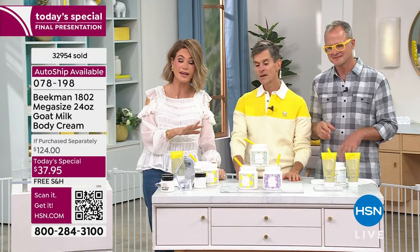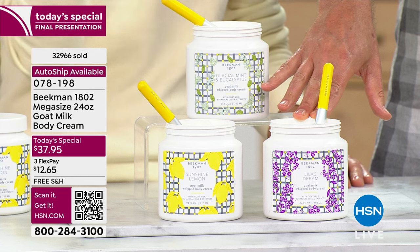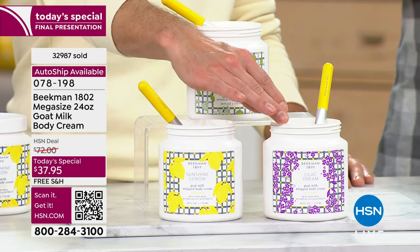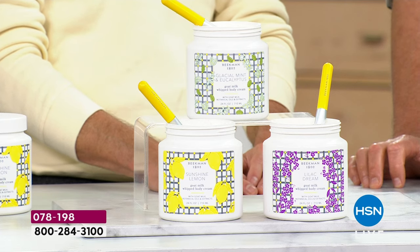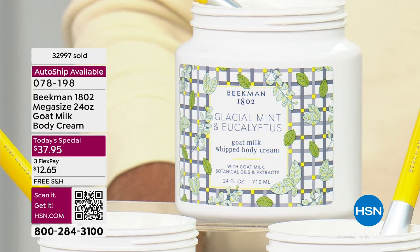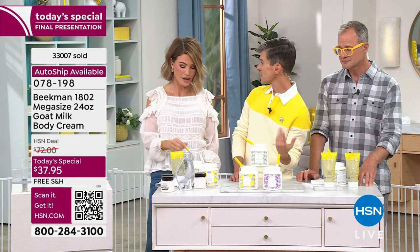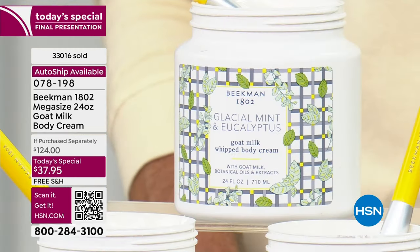We have beautiful fragrances — something for everyone. A citrus in the Sunshine Lemon with Meyer lemon, kefir lime leaf, and bergamot — not overly lemony, just an elevated citrus. Then the floral in the Lilac Dream — a beautiful summer night lilac, not overpowering, very delicate. And then your herbal, green scent — the Glacier Mint Eucalyptus. Some days you feel like citrus, some days a romantic floral, and most days — for me — I'd want the herbal clean. Try them all.